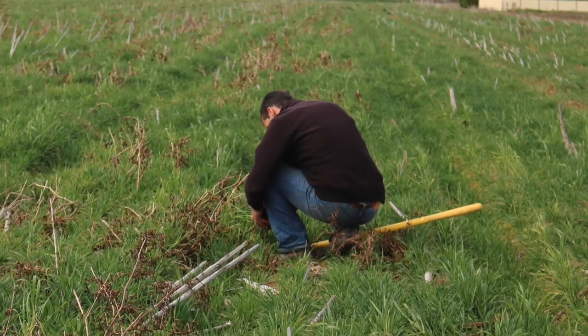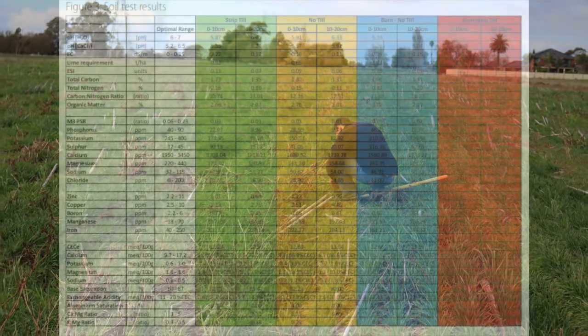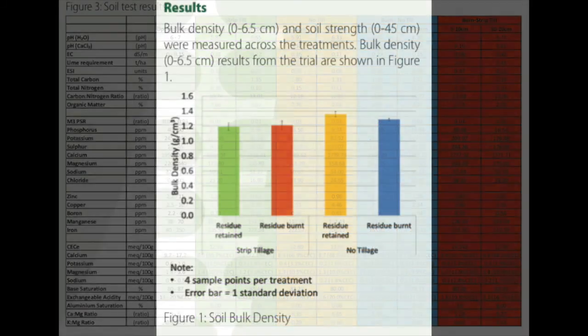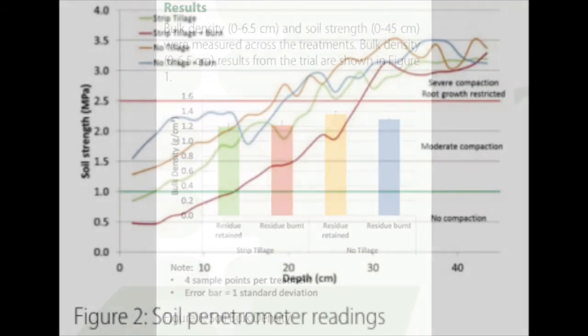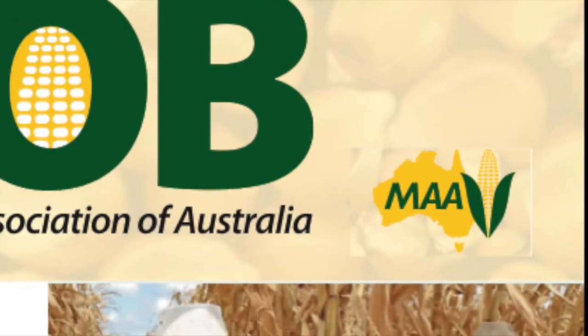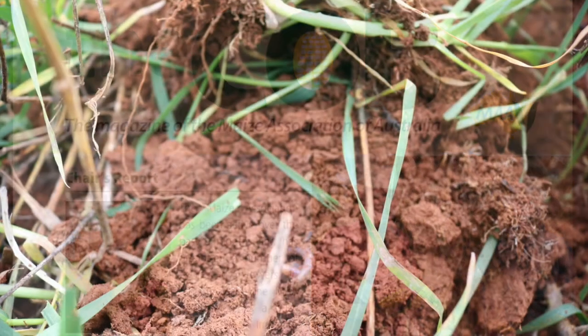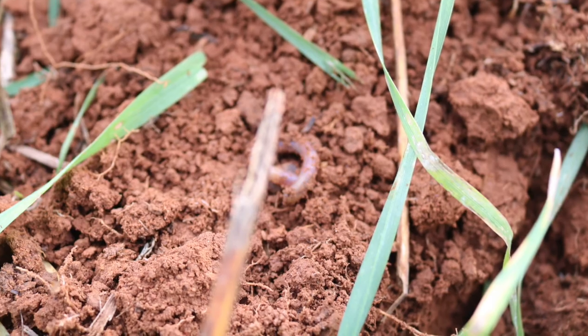The Beyond Soil Care funding was used to provide the hire of the strip tillage machinery, to do the chemical soil testing, the bulk density testing, the penetrometer readings, and all the labour required. The other interested parties were the Maize Association, who organised the trial with Liz Mann who helped do the testing, and Nick O'Halloran from the Victorian Government also overseeing the soil testing.